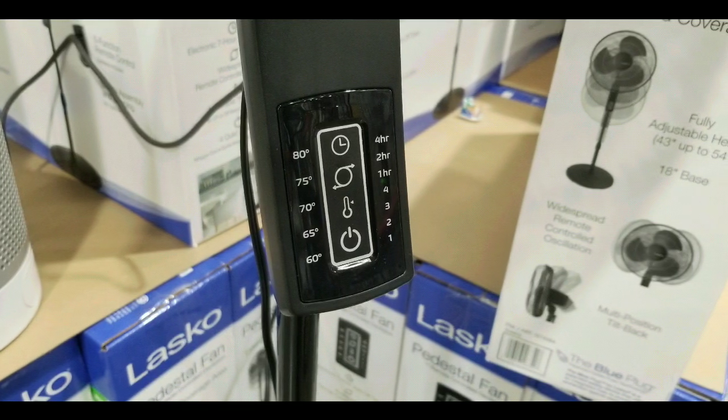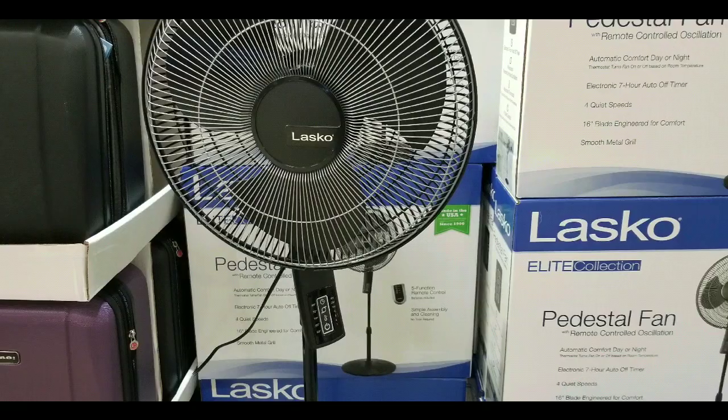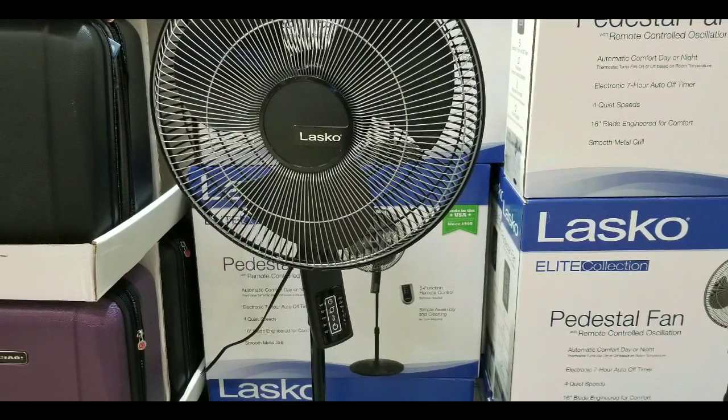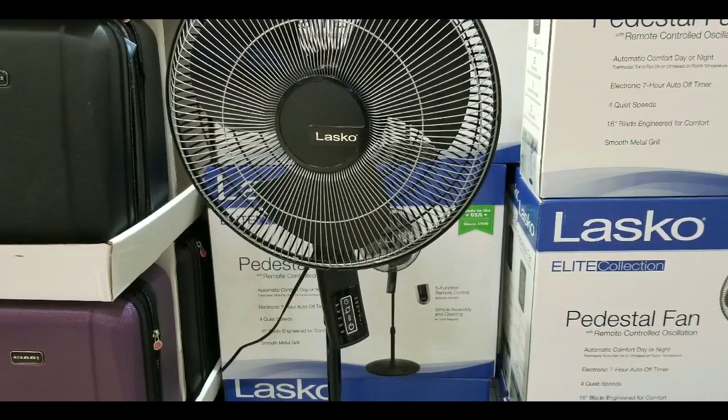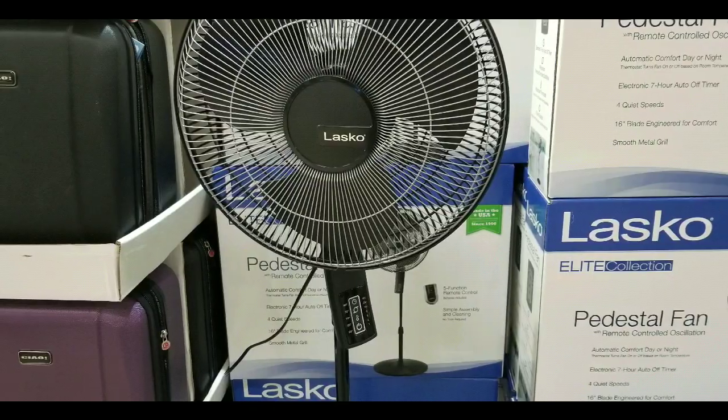You can set the temperature and set the hours for how long you want it to run. It looks pretty straightforward. The screen is actually metal, the pedestal is metal, and the other parts are metal as well. It is pretty nice.